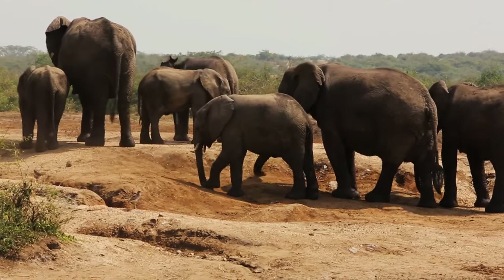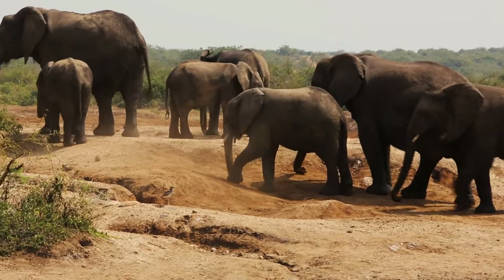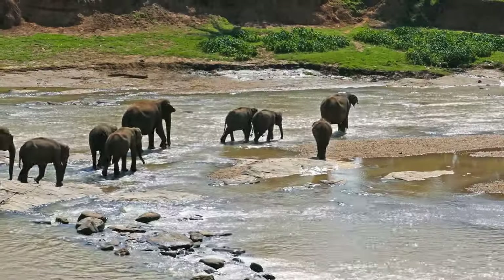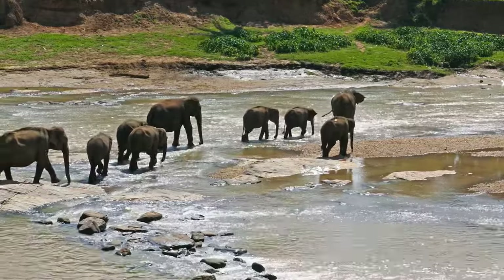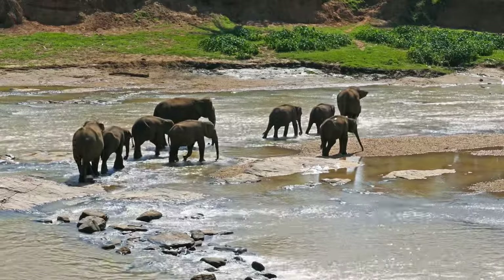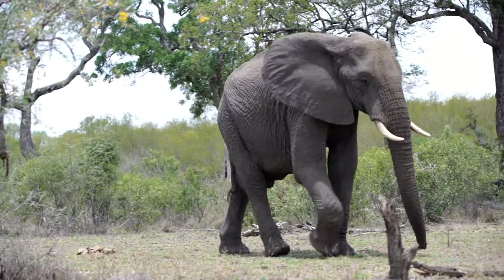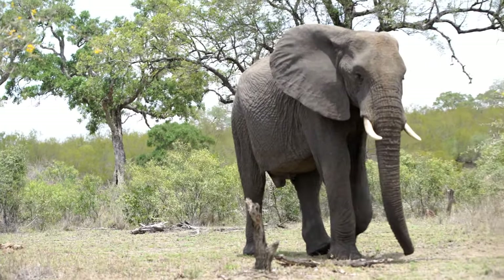Elephants rely heavily on their sturdy legs and broad feet to move in their varied habitats. Their massive legs are strong enough to support their considerable weight, and also enable them to move surprisingly quietly, despite their size. Elephants can walk long distances in search of food and water, demonstrating remarkable endurance.